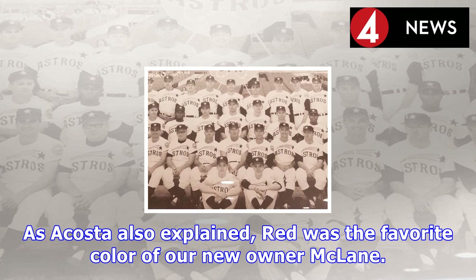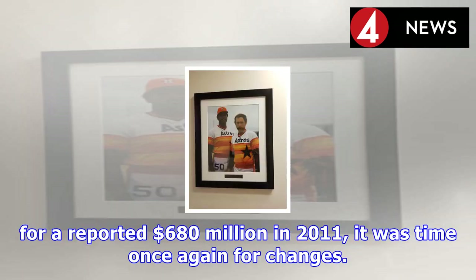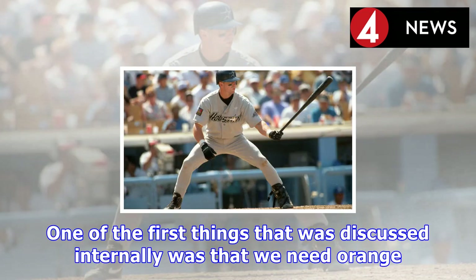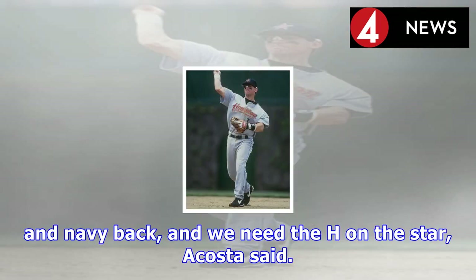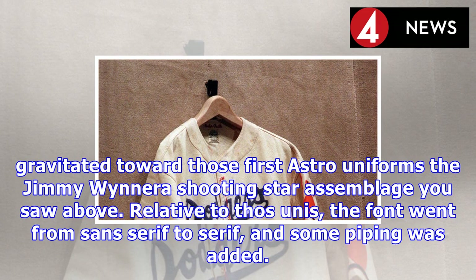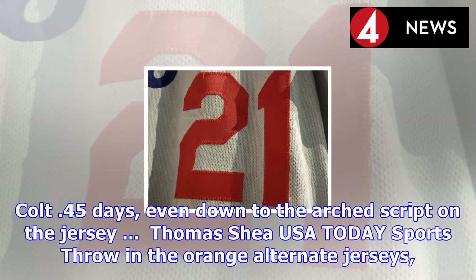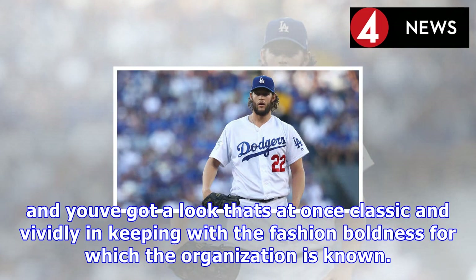The team also wore pinstripes for the first time. Not long after Jim Crane bought the Astros for a reported $680 million in 2011, it was time once again for changes. One of the first things discussed internally was that 'we need orange and navy back, and we need the H on the star,' Acosta said. Acosta brought in samples from every past uniform, and pretty much everyone involved in the decision-making process — including a number of front office types who hailed from Houston and grew up on the Astros — gravitated toward those first Astros uniforms, the Jimmy Wynn era shooting star assemblage. Relative to those unis, the font went from sans serif to serif, and some piping was added. Overall, what the Astros now wear very much echoes those early post-Colt 45 days, even down to the arched script on the jersey.